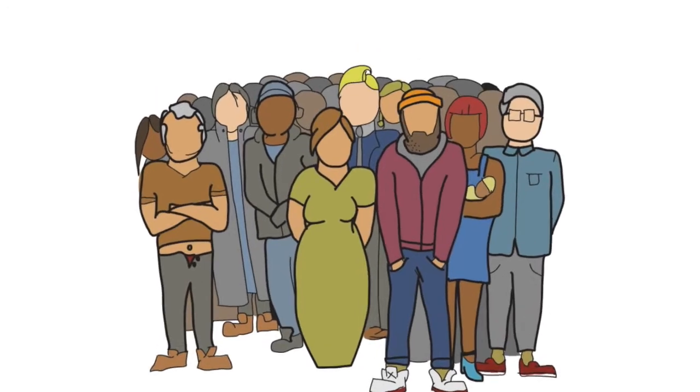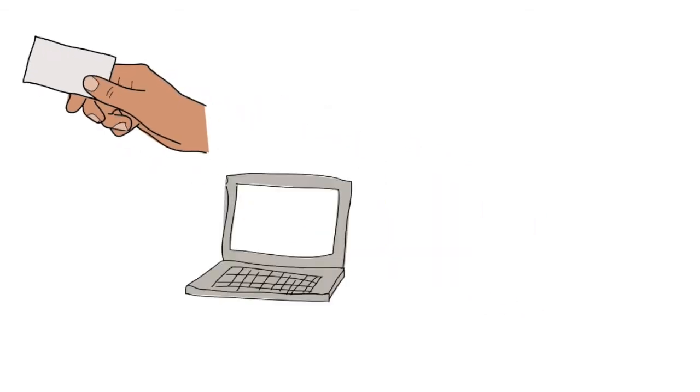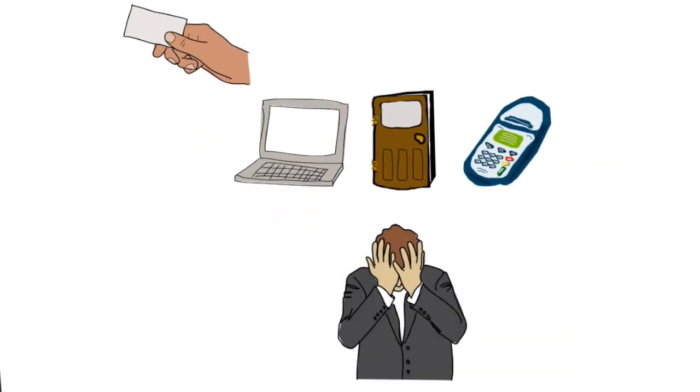Today in the world of access control, our identity is verified through technologies like IDs, keys, fobs, passwords, and pins. These technologies provide people with credentials that can be used to access secure areas, but there is nothing in their design that can stop people from borrowing, losing, forgetting, or even stealing them.